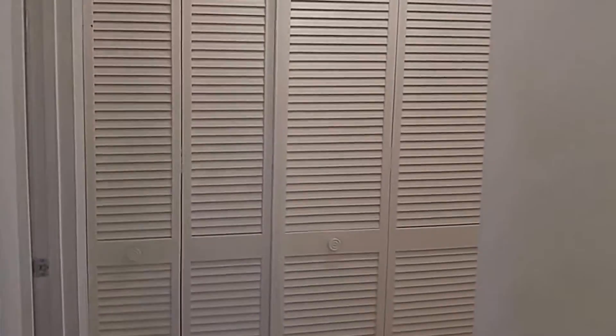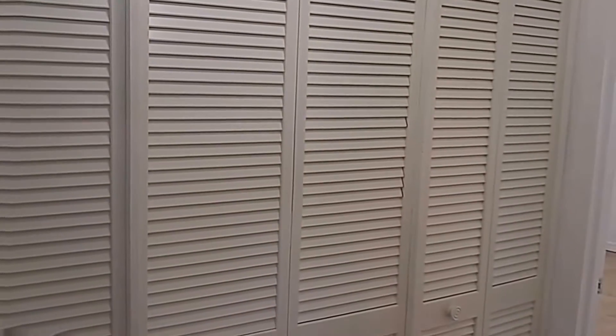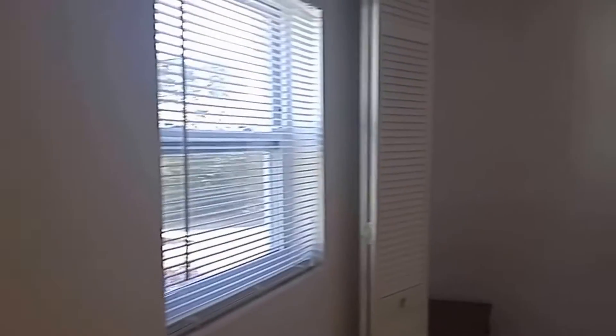Moving past the living room we have a full-size wall of storage here. And to the left is the first bedroom, again with the wood-look tile. Two nice new windows with ceiling fan and light fixture.